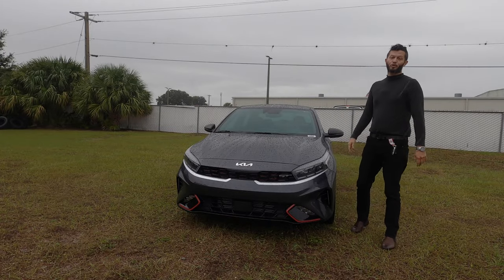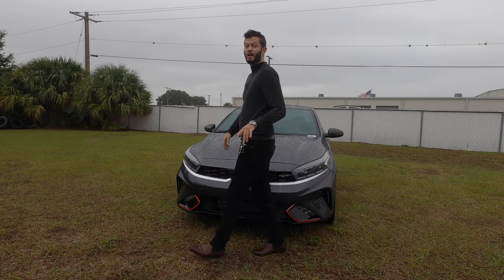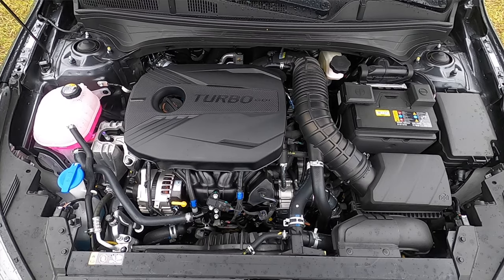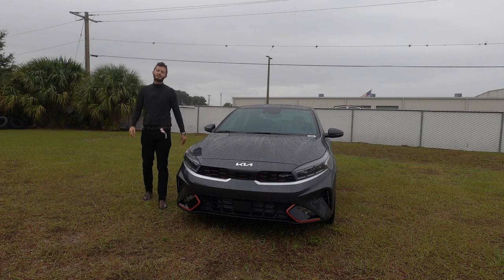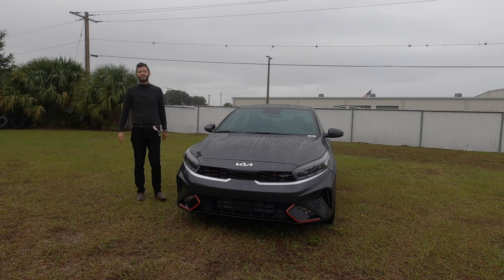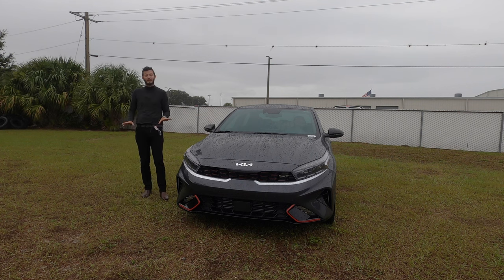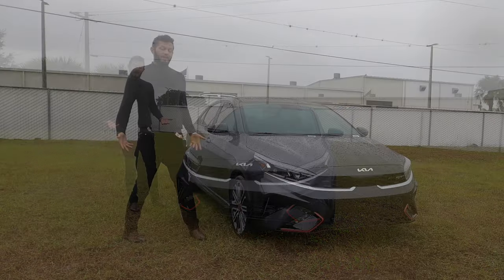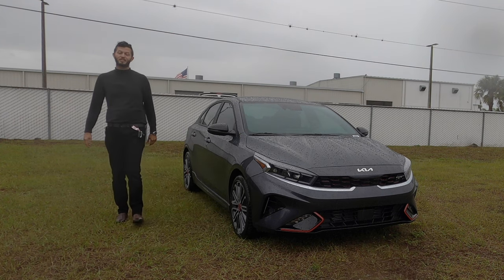Underneath the hood, it swaps out that 2.0-liter. You get a 1.6-liter smaller turbocharged four-cylinder producing 201 horsepower and 195 pound-feet of torque, paired to a seven-speed DCT — a dual-clutch transmission for quicker shifts. You can option a six-speed manual. It's very similar to a Honda Civic SI, but this is going to be faster with more horsepower and torque. Kia got a little cheeky giving you just one more horsepower and a few more pound-feet. Fuel economy is 27 MPG city and 35 MPG highway.